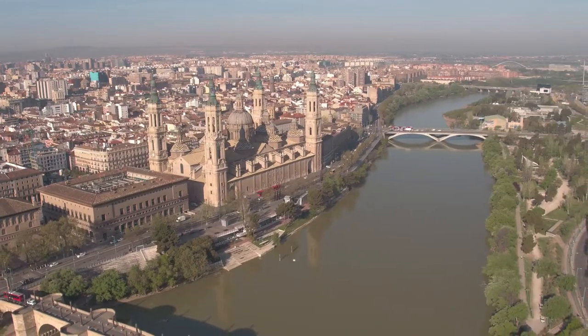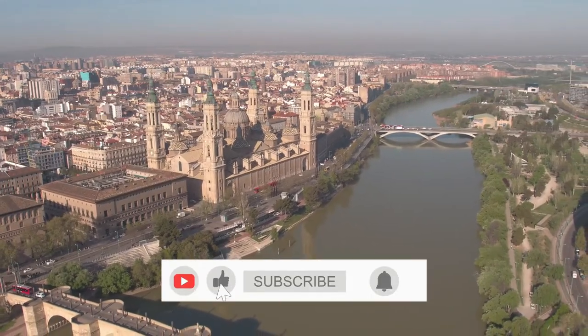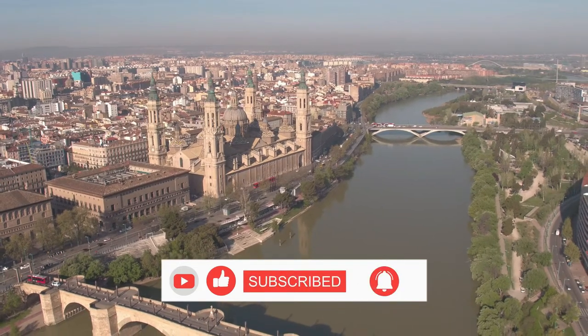I hope this video has helped you to know the best places to visit in Zaragoza. See you in the next videos. Don't forget to subscribe!